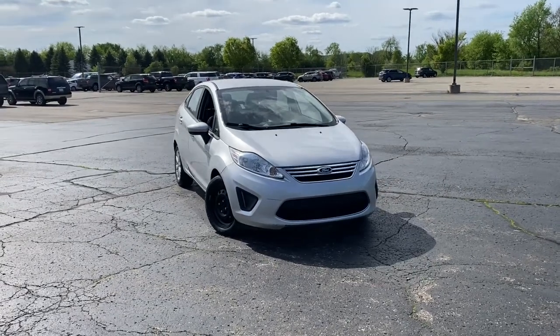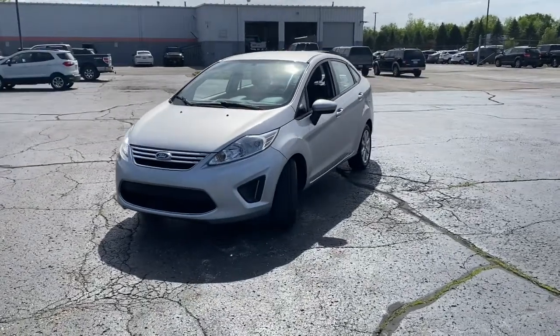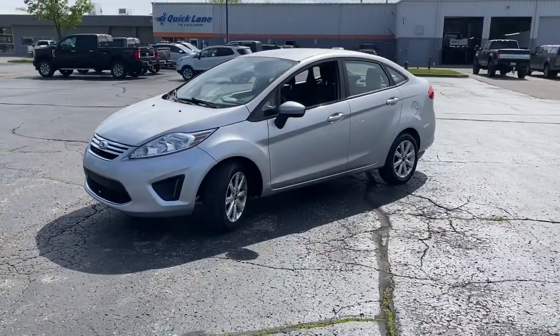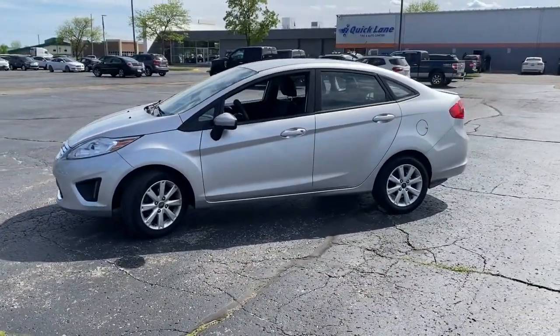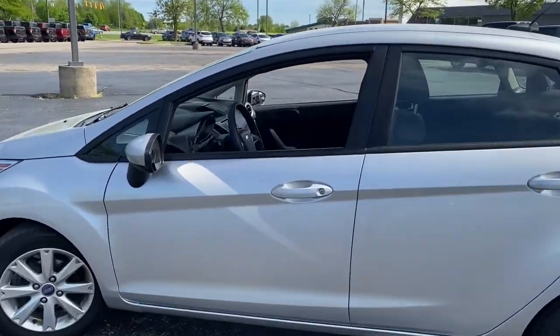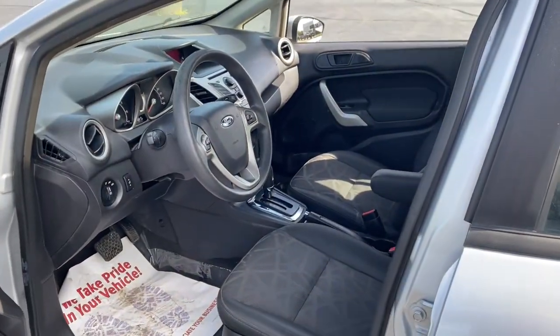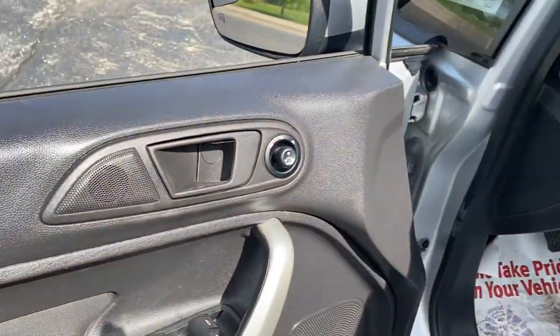Introducing the 2012 Ford Fiesta. This vehicle still has fewer than 70,000 miles on the clock, so it won't last long. Get style and value when you take the wheel of this Fiesta. Chic, versatile and fun to drive, this subcompact delivers the power, comfort, technology and cargo space to take you wherever the road leads.